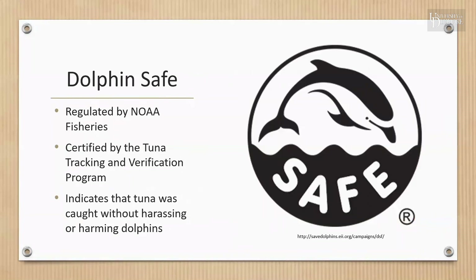The 'dolphin safe' claim is regulated by NOAA Fisheries and certified by the Tuna Tracking and Verification Program. It is found exclusively on tuna products and indicates that the tuna was caught without harassing, chasing, netting, killing, or seriously injuring dolphins.